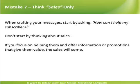Think Sales Only. When crafting your messages, start by asking: how can I help my subscribers? Don't start by thinking about sales. If you focus on helping them and offer information or promotions that give them value, the sales will come.